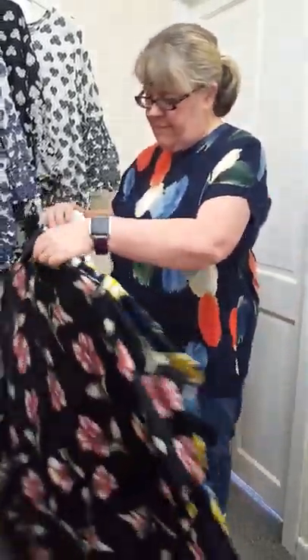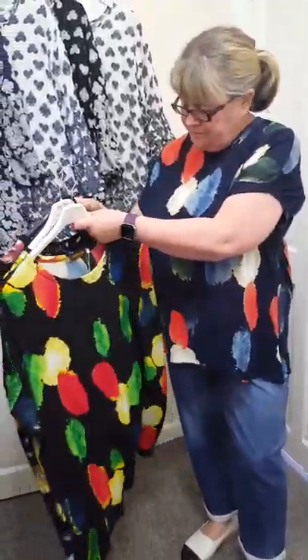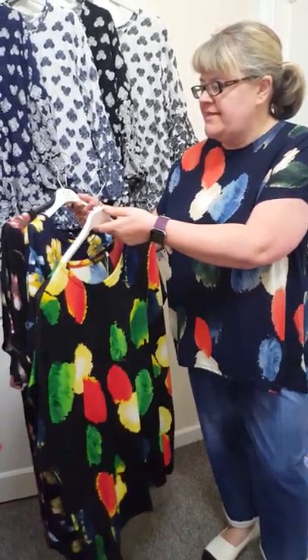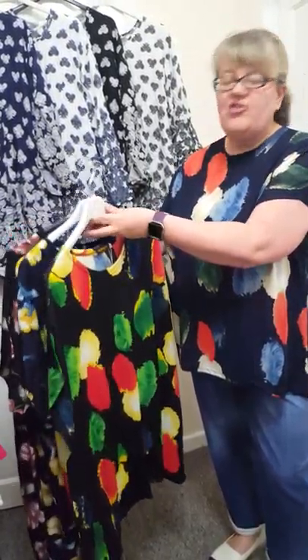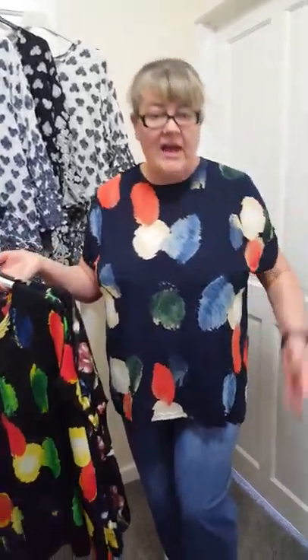So this is a new style I've got in today. I've got it in two colours — blues and blacks — and they come in two sizes. This is up to a 22 and it's 2XL, 3XL, and the large extra large is a 16 to a 20. They're just £10.